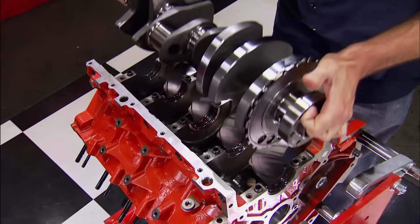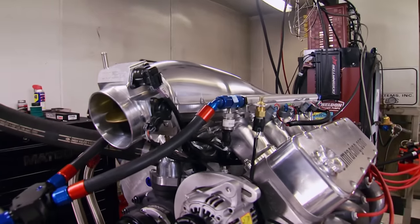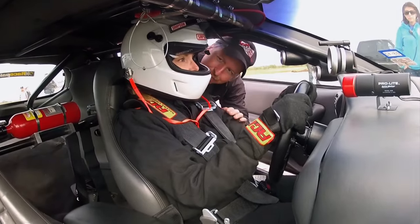Matt helped assemble a True Street LSX engine right here in the shop, where the dyno results were impressive — 785 horsepower, 605 foot-pounds. Nothing wrong with that. That engine went into Linda's top speed Camaro for her first attempt at the Texas Mile.